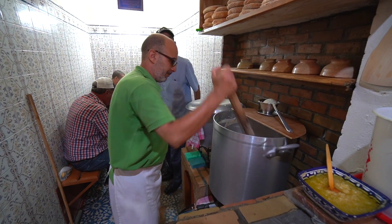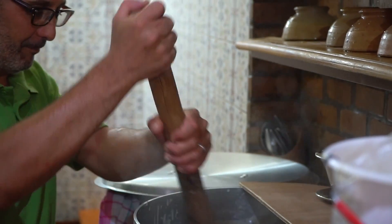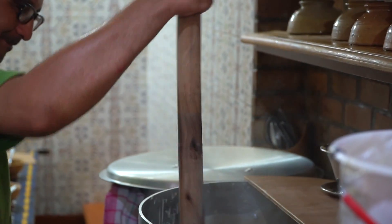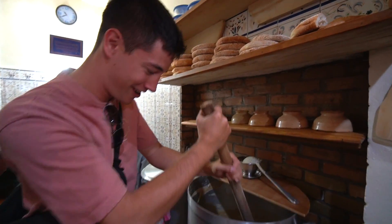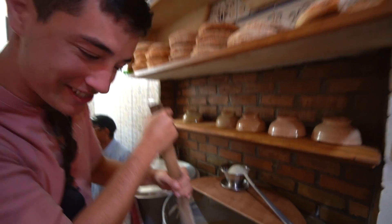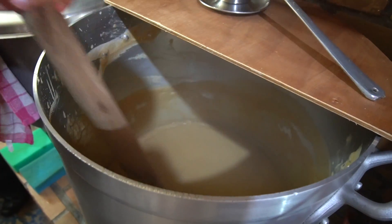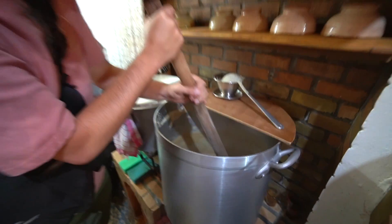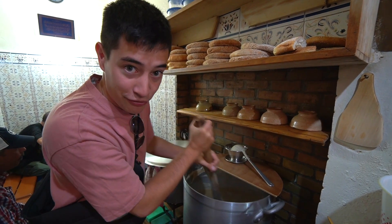I've got this big stick here and we are at a stall that is serving bisara, which is like a broad bean soup, and this is used to stir it. He just gave me this and told me to start stirring. Look at how thick this is in here — it is seriously creamy, it's like a paste almost. Smells really good. It smells kind of like fool. It's very similar to fool.